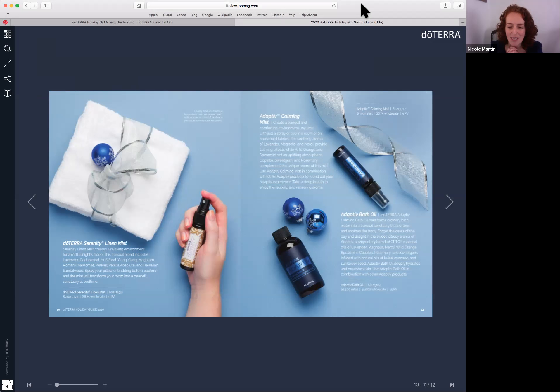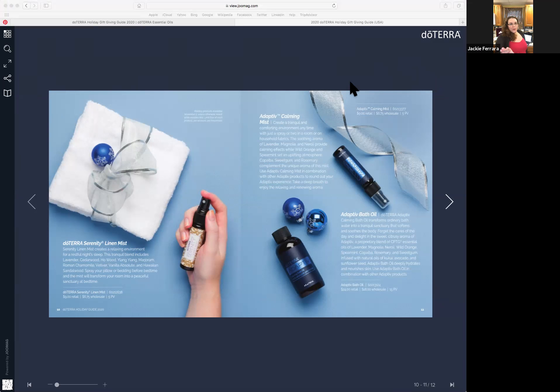These new products will only be available for the Christmas season — we'll have to wait until next Christmas if we miss them. So if you love Adaptive, you might want to stock up or get a few to give to people, because it will not be here in January. The Adaptive oil itself is $37.50 at wholesale. The holiday bath oil is wholesaling at $18 and the Adaptive Calming Mist is only $6.75 at wholesale, or $9 at retail.